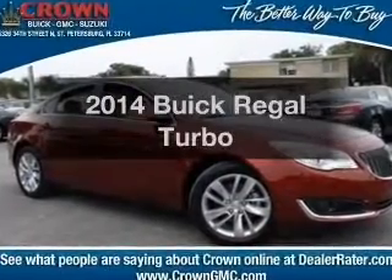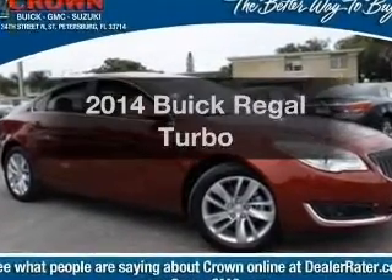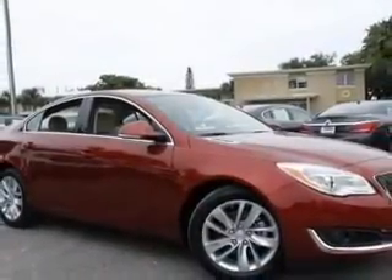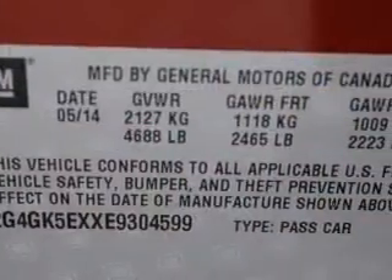Introducing the 2014 Buick Regal. This is the set of wheels you've been looking for, with an efficient four-cylinder engine. The powertrain includes front-wheel drive connected to a smooth-shifting six-speed automatic transmission.